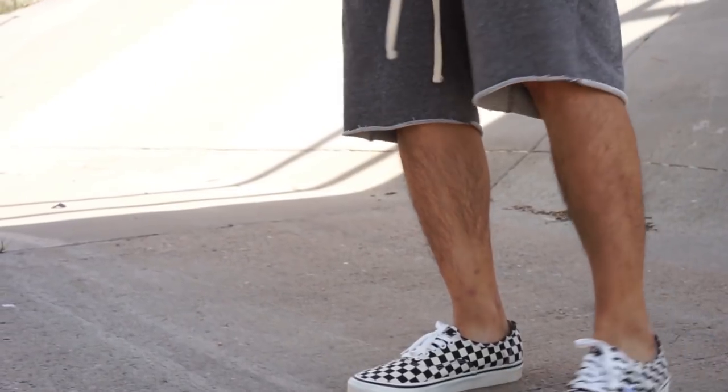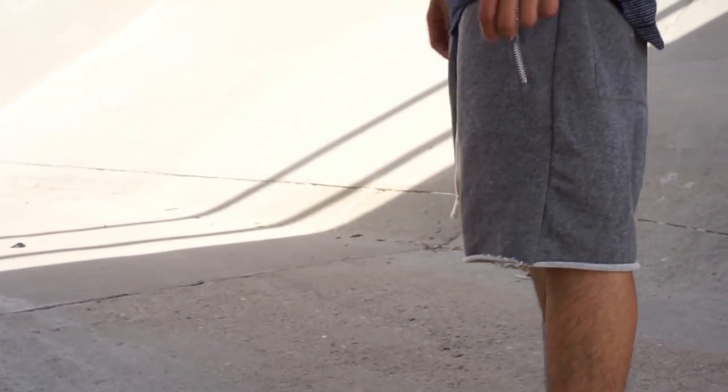Whether that be track shorts, shorts with drawstrings on it, the raw edge sweat shorts — anything that's not like your typical pair of khaki shorts.